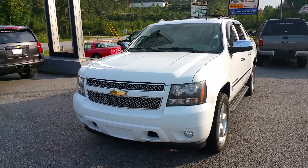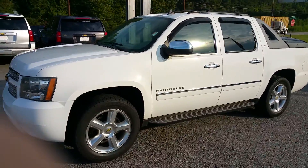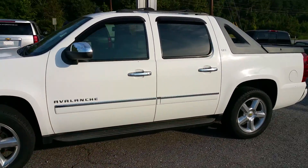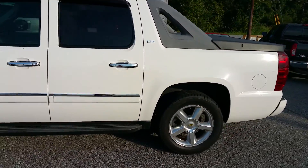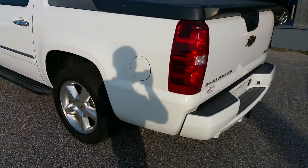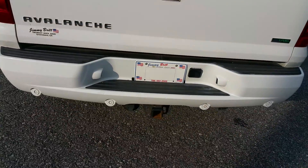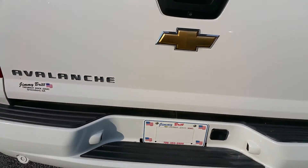Hey John, this is James at Jimmy Britton Chevrolet. Just wanted to give you that quick walk-around video of the 2010 Chevy Avalanche that you're interested in. It is an LTZ, equipped with the rear parking sensors as well as the backup camera.